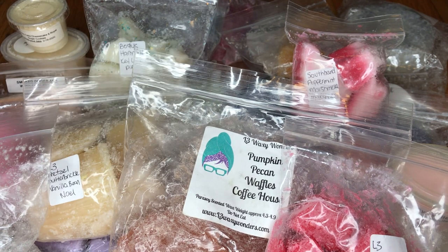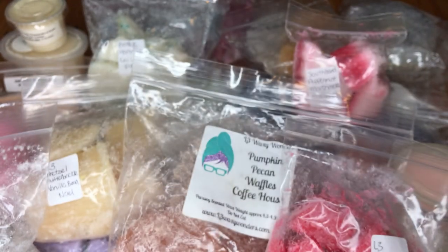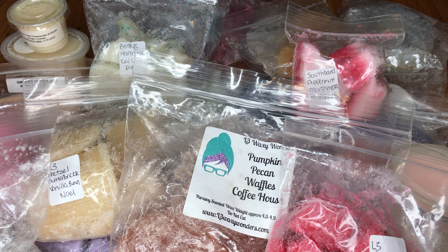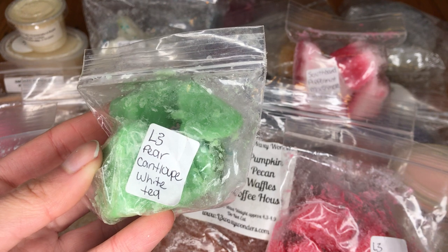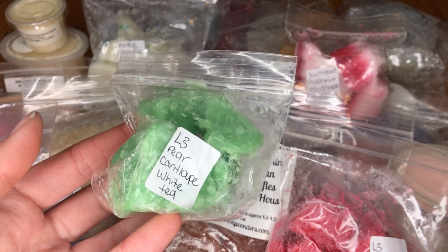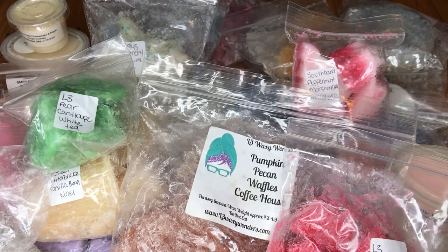The next one here is L3 in Pear Cantaloupe White Tea. Mmm — oh, that's really good. I'm starting to learn that I quite like white tea as a note because it has almost this calm quality — it's not herbal, it's not medicinal, it adds this calm, slightly floral but not really floral quality. Mixed with those fruity notes it's really, really good.